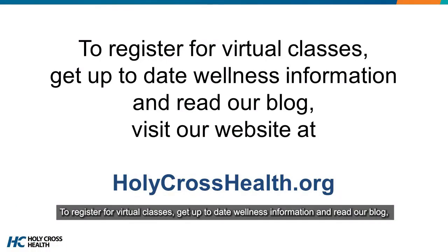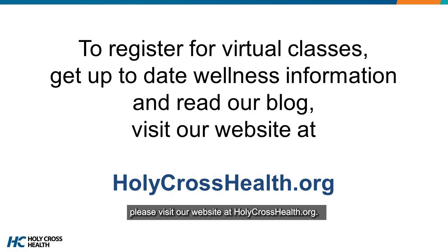To register for virtual classes, get up to date wellness information, and read our blog, please visit our website at HolyCrossHealth.org. Thank you.